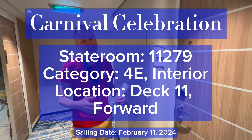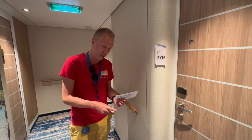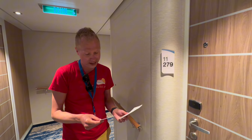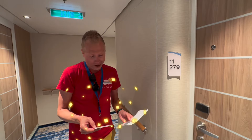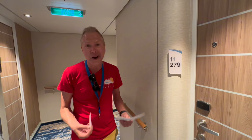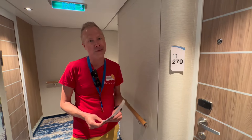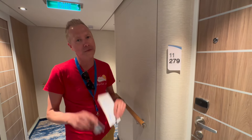We are on board Carnival Celebration for a seven-day voyage and we're opening the key packet. This should be a special key packet for me because it is a milestone cruise — it's the standard donkey card but that's okay. It's the 50th cruise on Carnival Cruise Lines, which is a major milestone. Super excited about that, so let's jump on in to stateroom 11279 for a full tour.